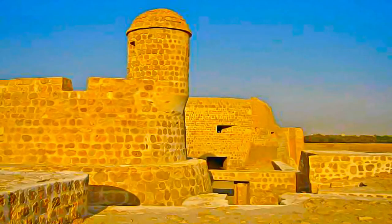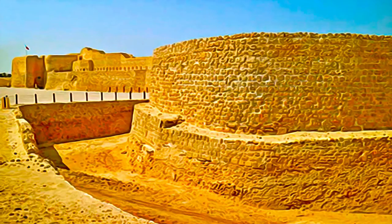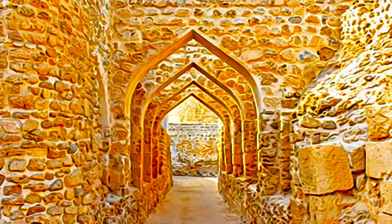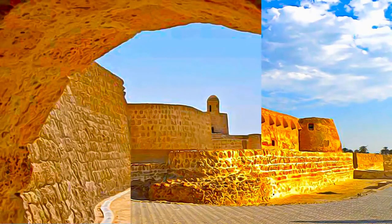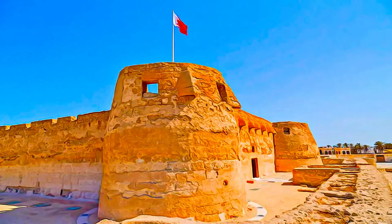The site was the capital of Dilmun, one of the most important ancient civilizations of the region. It contains the richest remains of this civilization, which was hitherto known only from written Sumerian references. Situated in a very strategic location, the site was an extremely significant part of the regional Gulf political network, playing a very active political role through many different time periods.